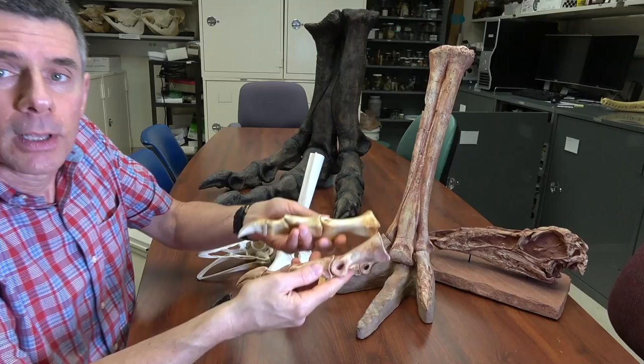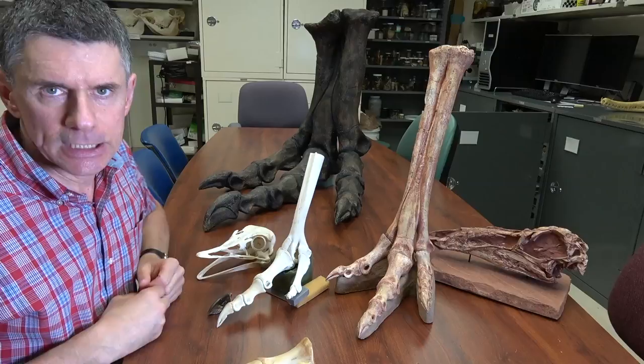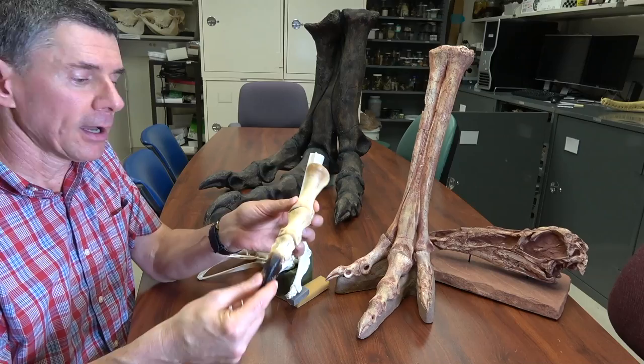In fact, the feet of theropod dinosaurs, including this gigantic theropod Tyrannosaurus rex, are very highly conserved evolutionarily. We can even take the cloth sheath on this ostrich and see that it slips right on like the glass slipper on Cinderella. Maybe that makes me Prince Charming. Bye!